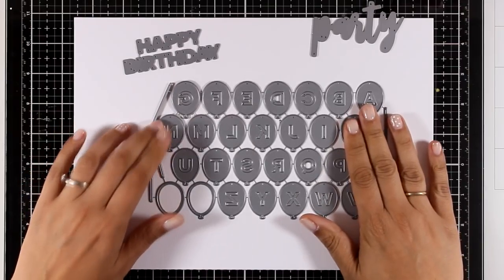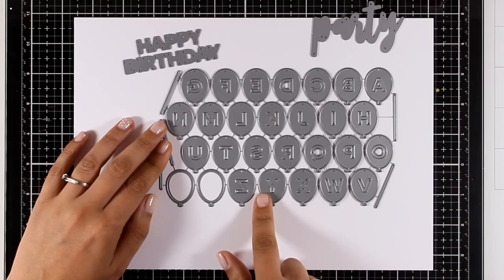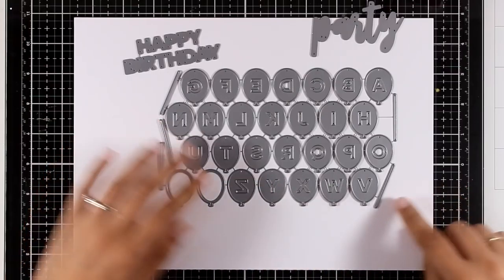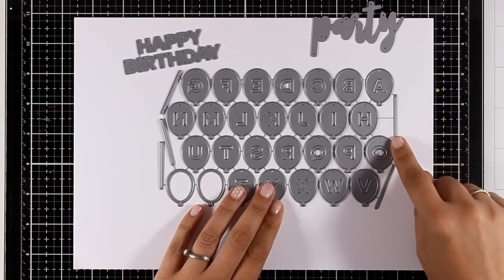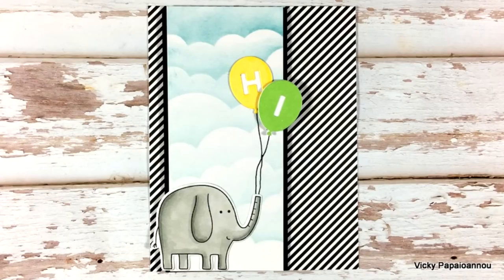And here is a really fun die set — this is the Alphabet Balloon. Each and every one of those balloons is a letter of the alphabet, and you get two more balloons that cut out a solid image. There are also little dies that cut out strings for your balloons. These are really fun to use to create your own custom messages.